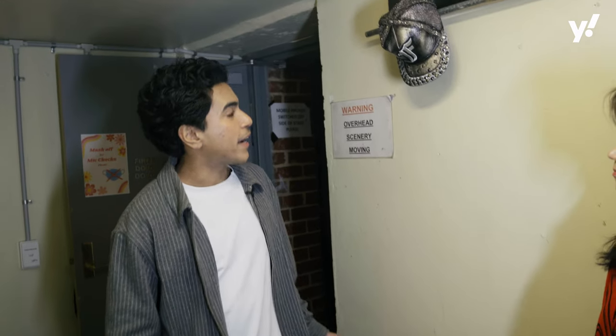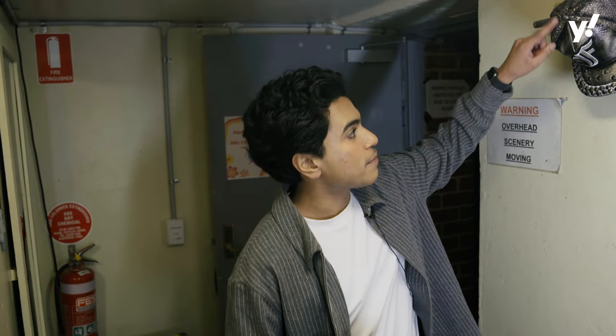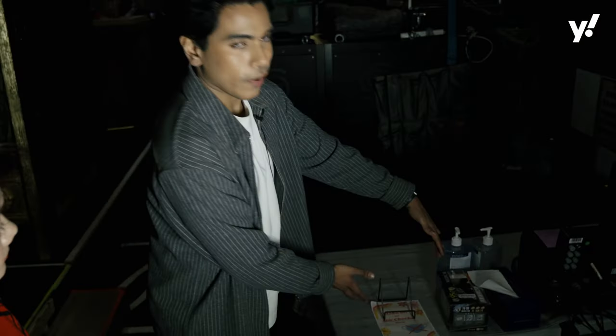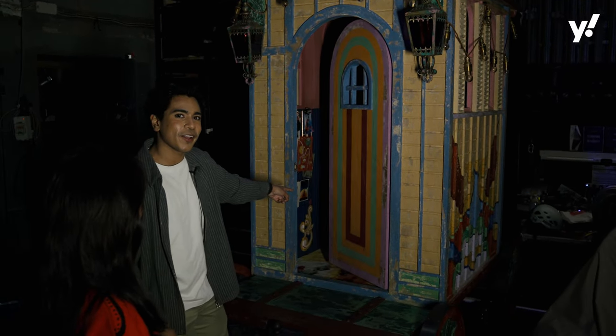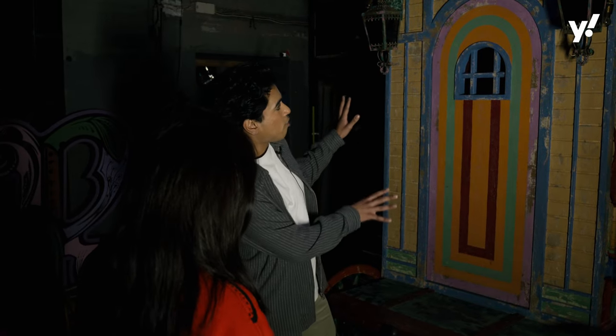This is where we do some of our quick changes actually. I get changed out of my suit of armour and into my boy man costume, and this is my hat — 'F' for Francois is it here? Is this the prop that you feel most about? Yeah, I think so. It's just really fun and it's also really really bright.